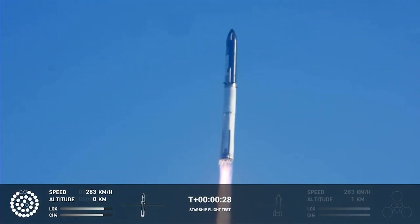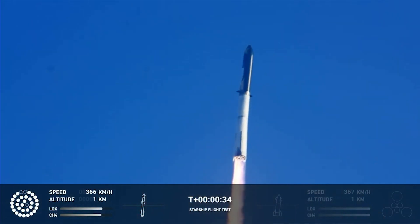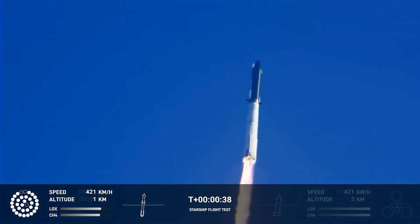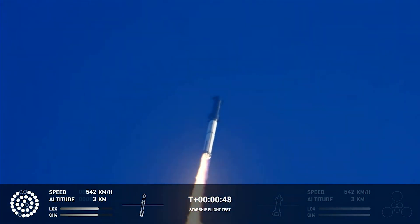Booster chamber pressure is nominal. 2 plus 43 seconds into the test flight of the inaugural Starship vehicle — tower clear to wind a catch. Propulsion reports first stage engines nominal. What a sight from the ground cameras at Starbase — we're flying it. Twice the thrust of the Saturn 5, heading to space.